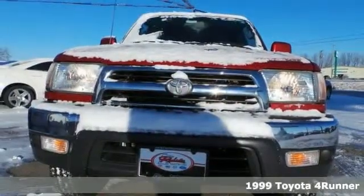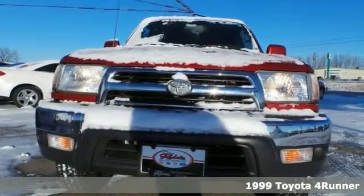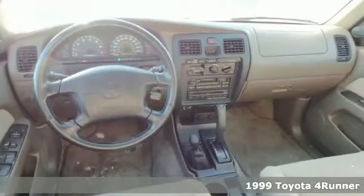Here's a 1999 Toyota 4Runner. Take home this well-taken-care-of 4Runner today. Nicely equipped with alloy wheels, four-wheel drive, sunroof, and a V6 engine.